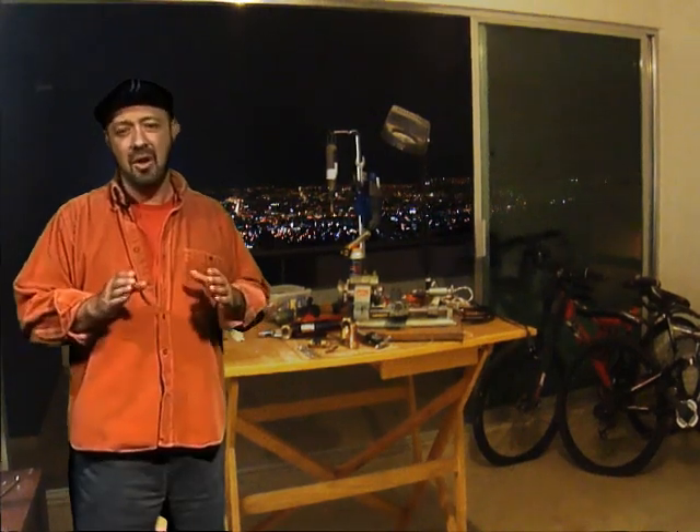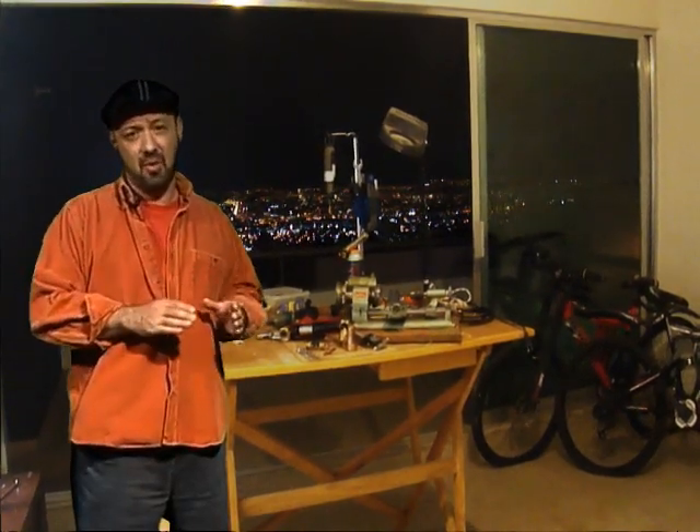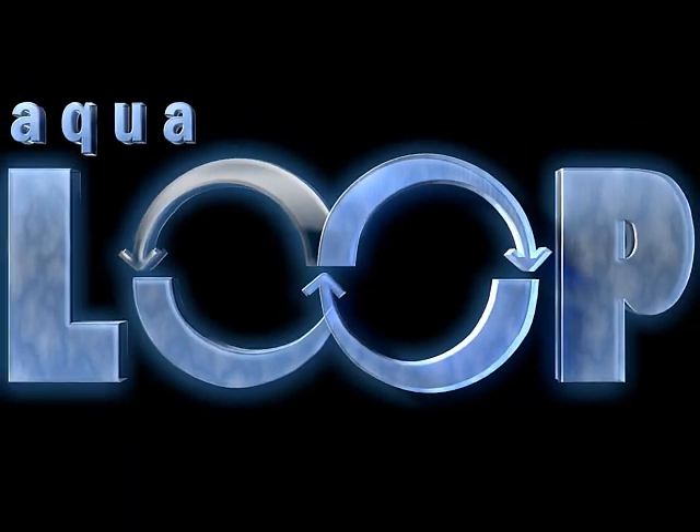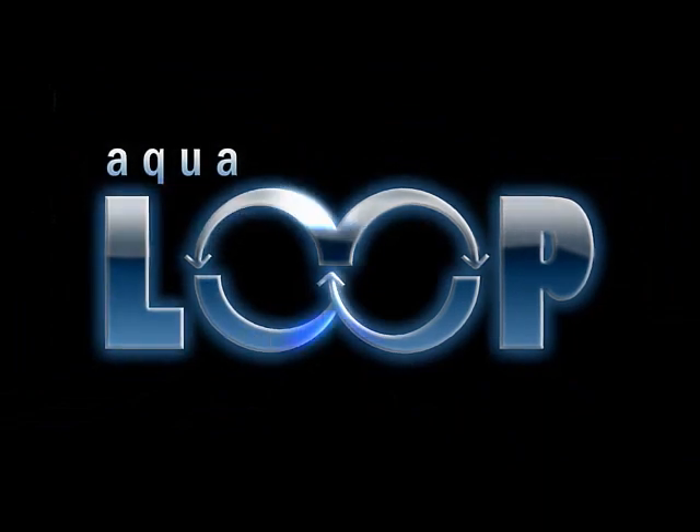Until recently, when I had the opportunity to work in designing and developing a device that could once and for all solve this problem. So after several months of trial and error and a lot of prototyping, we managed to come out with the Aqua Loop.